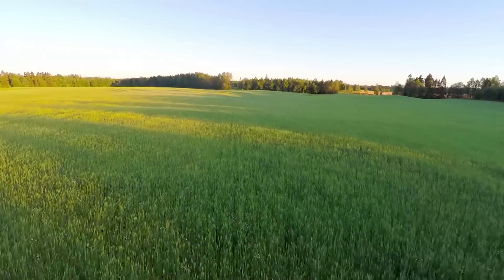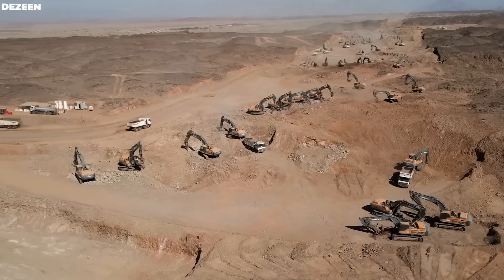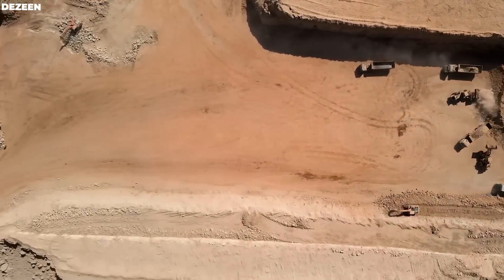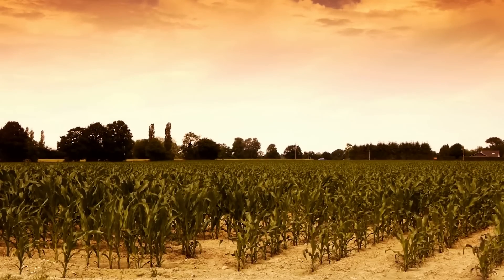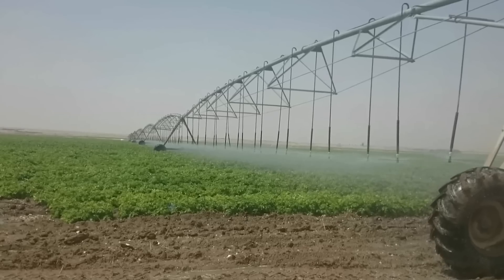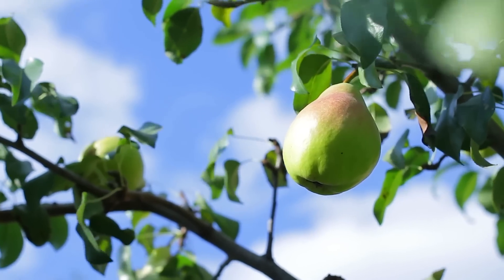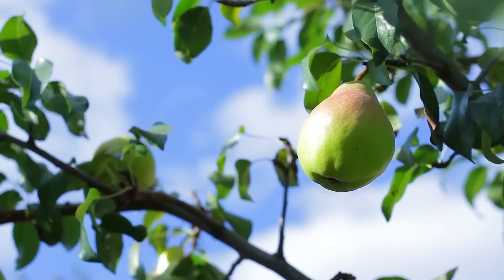Thank you for watching. You now understand why Saudi Arabia's deserts are becoming green — but what are your thoughts on this? Let us know in the comment section below, and if you enjoyed this video, please like, share, and subscribe for more!